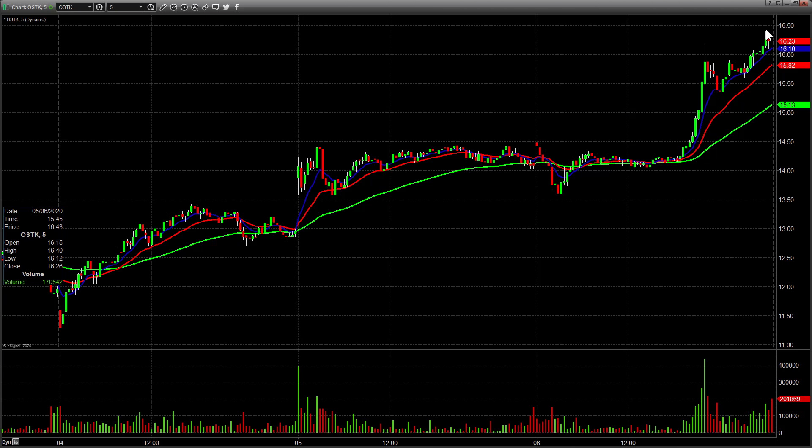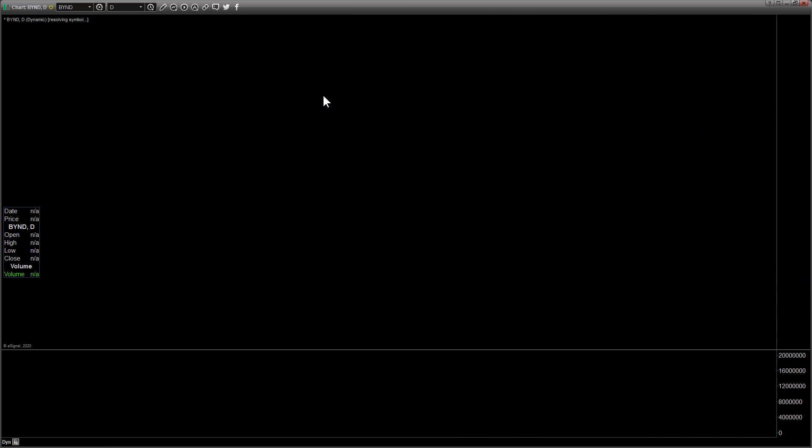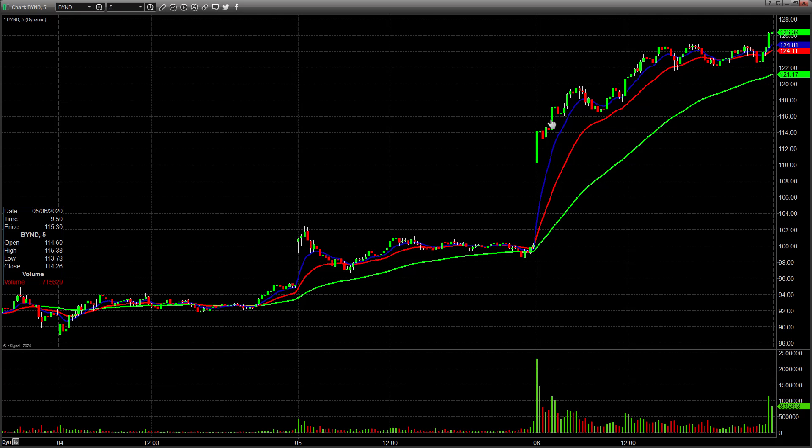A couple really nice calls there. Wayne called Beyond several times — through 113 early, then through 116 here and it moved up a couple bucks. His best call was through 120 here, because it never looked back and ended up going out at its highs right around 126.50. Several great calls by Wayne on BYND today.